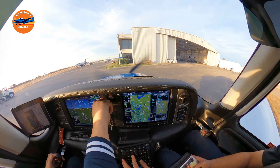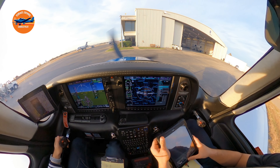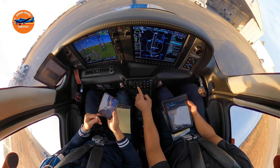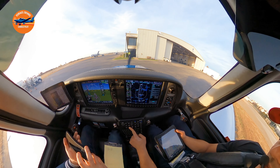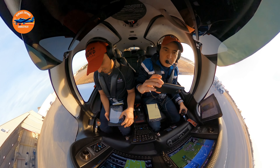I think the frequency is going to be 124.3. I'll get it ready just in case. We're on ground frequency.